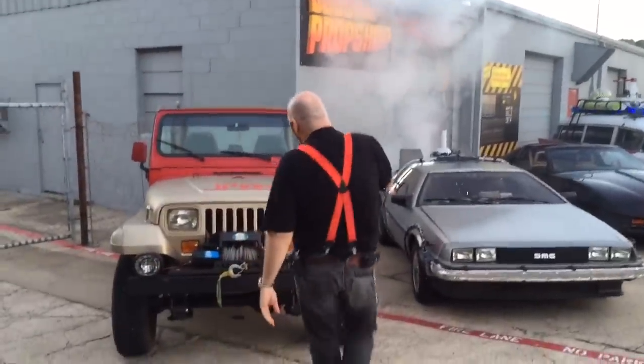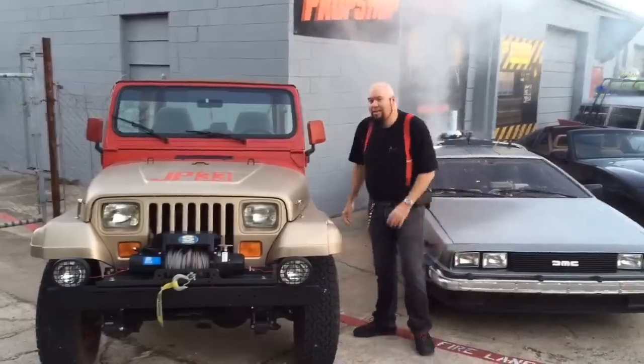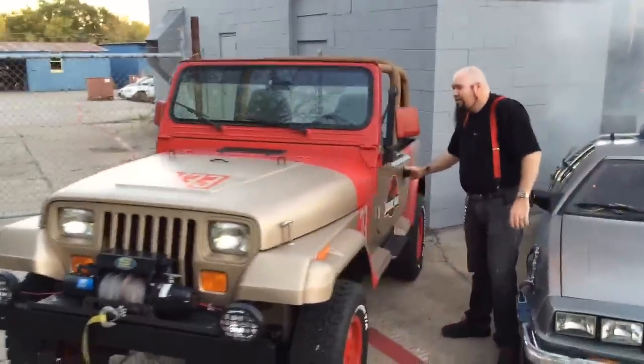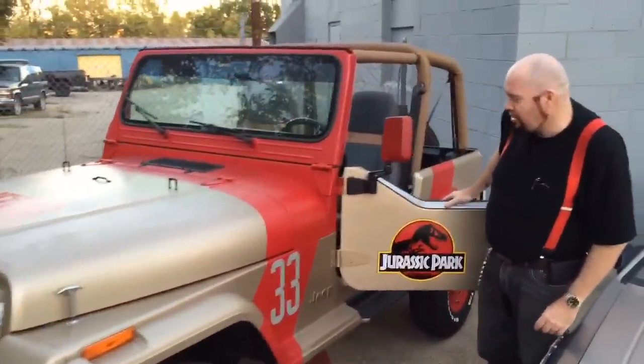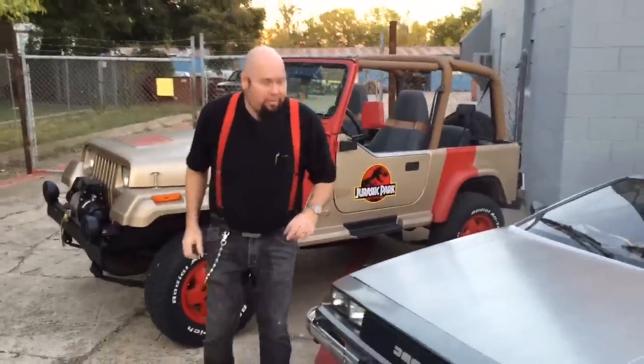First on the line here we have the Jurassic Park Jeep. If you ever feel like going and tracking down some dinosaurs and catching some Velociraptors, this is the Jeep Sahara to do it in. A lot of fun. Be careful of the little guys — they spit on you.